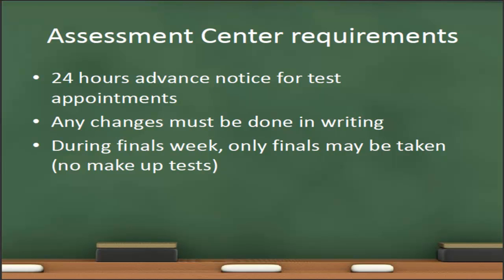The assessment center requires 24 hours advance notice for processing before they will schedule a test appointment. So if the student would like to take the test on Tuesday afternoon, you'll need to have the proctor form to the assessment center by Monday morning. Any changes to the proctor form must be done in writing—create a new form with all corrections and send it to the assessment center. Also note that the Lafayette assessment center will not proctor makeup tests during finals week; they will only proctor final exams. If a student needs to take a makeup test during finals week, they'll need to do that at another proctor location.